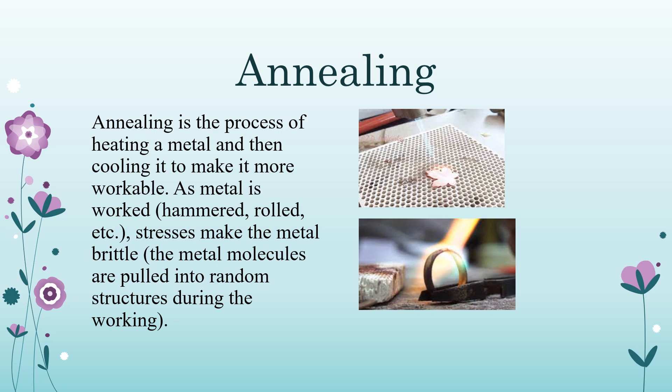Annealing is the process of heating a metal and then cooling it to make it more workable. As metal is worked — hammered, rolled, etc. — stresses make the metal brittle. The metal molecules are pulled into a random structure during working. Annealing recrystallizes the metal, putting the molecules in an orderly structure. The temperature and time required depends on the type of metal or alloy. Large pieces are annealed in an annealing oven; small pieces using a blowtorch.